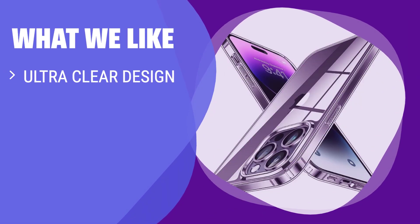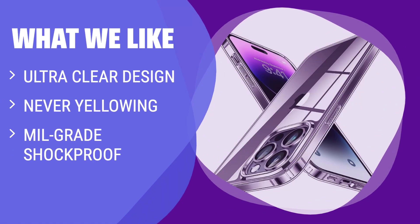What we like: If you appreciate an ultra-clear design with no yellowing, military-grade shockproof protection, and ultimate grip for your iPhone 14 Pro Max, this case is the perfect choice. The crystal-clear case features anti-fingerprint and anti-oxidation coatings to maintain clarity, while the shockproof design withstands 10-foot drops. With raised bezels for screen and camera protection, this case strikes a balance between sleekness and protection.